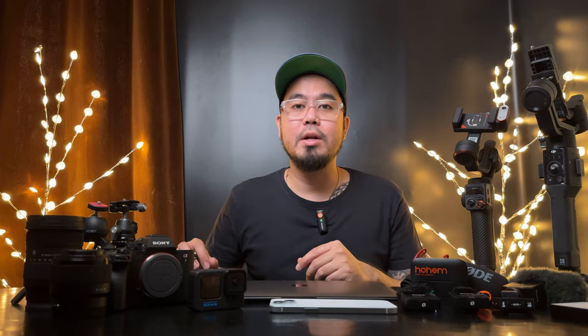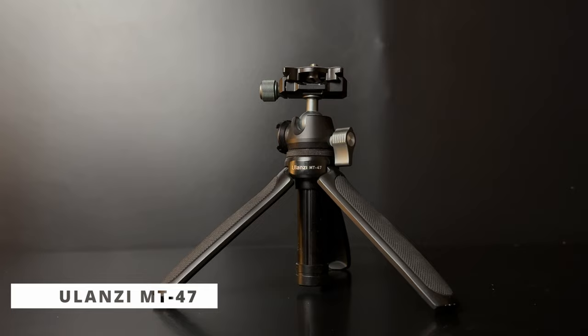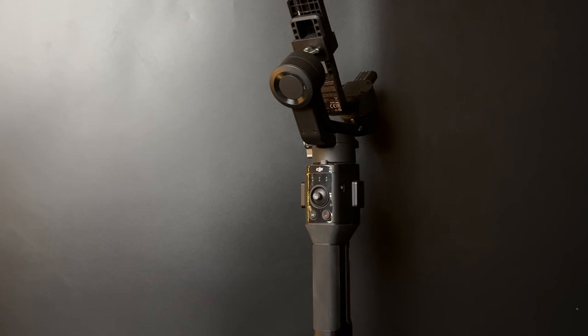For tripods, I still have the Joby GorillaPod — one of my favorite tabletop tripods. It's super light and super sturdy. Next is the Ulanzi MT-47, a mini tripod with many useful features like extending it like a selfie stick, and it has a quick release plate.